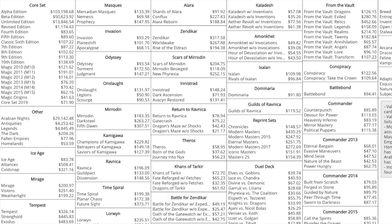Kaladesh with inventions is $57 expected value per box; without inventions it's $35 a box. Those are not numbers that make you want to buy a box of Kaladesh, hold onto it, and hope you can break even — unless the box itself goes up in value or the cards in it become more valuable. Alliance boxes are super expensive because of Force of Will and reserve list cards.